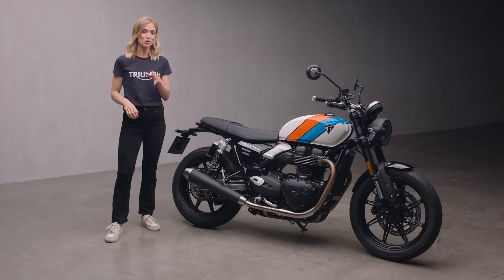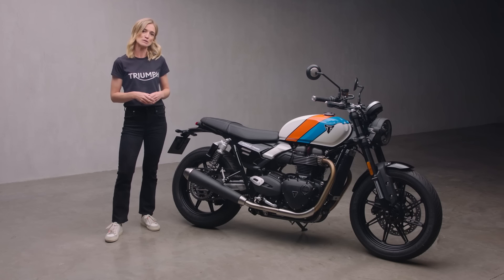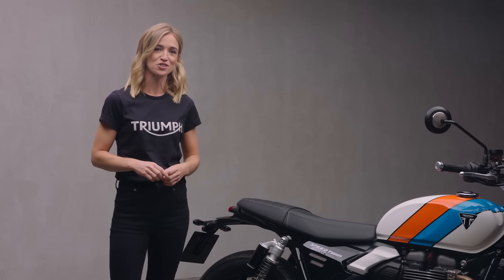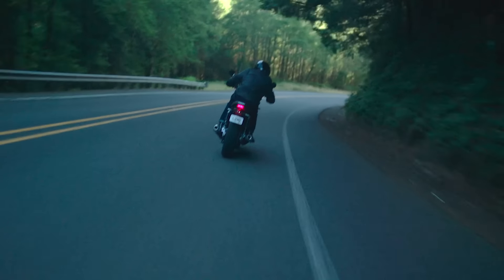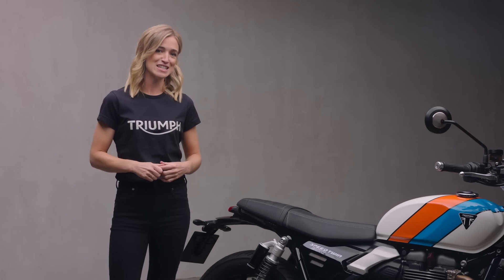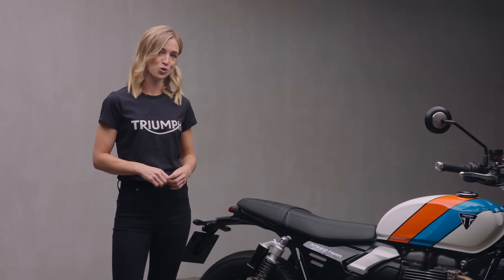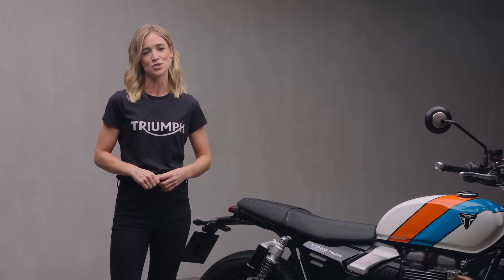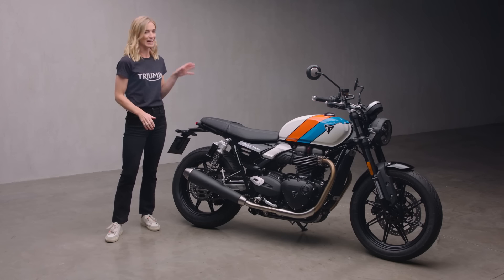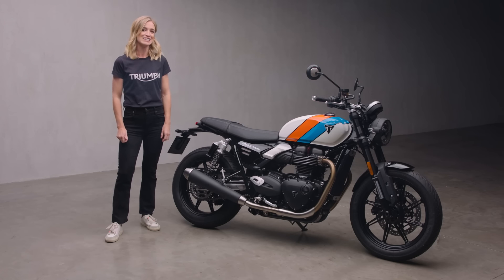Moving on to tech, where the aim was to deliver the best motorcycle technology while preserving that clean heritage-inspired design and pure riding experience. Rider aids like ABS and traction control are optimised for cornering and fitted as standard for peace of mind in any conditions. Within milliseconds the system can detect a loss of traction — whether braking or accelerating in a straight line or while cornering — stepping in if required to correct the situation discreetly and unobtrusively, always ready in the background so you can focus on enjoying the ride.